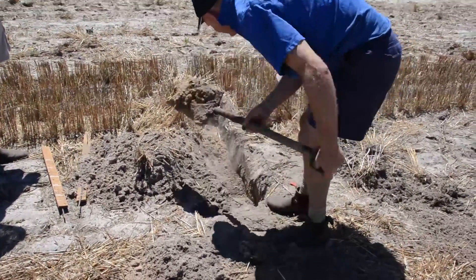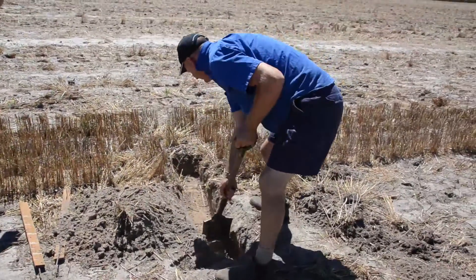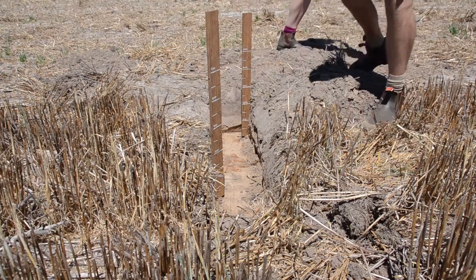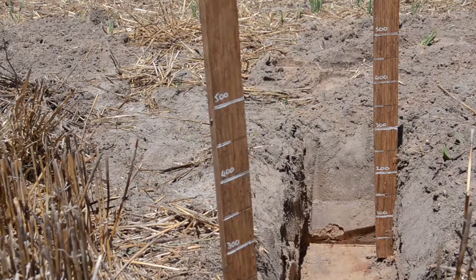So addressing it, we're using controlled traffic, trying to work a bit deeper and trying to break up that hard pan with our seeding system. We use a DBS — the deep blade — trying to break it open a bit. And the one I've really started getting into now is the Valdestat top-down deep cultivation, down to about 300 millimetres.